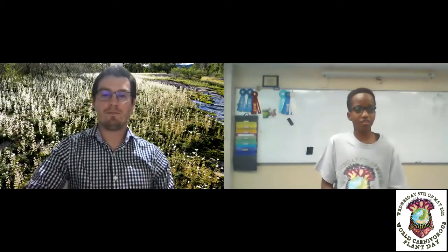More recently, you wrote the first monograph of Cephalotus. My World Carnivorous Plant Day T-shirt has a Cephalotus on it. What was one of the most surprising things you found about this Australian species?